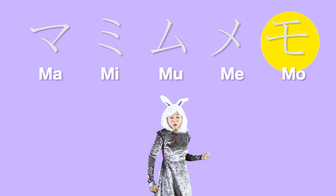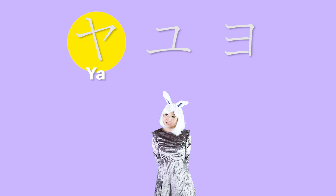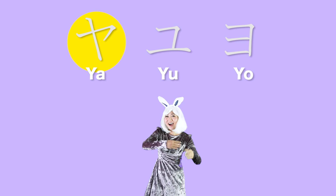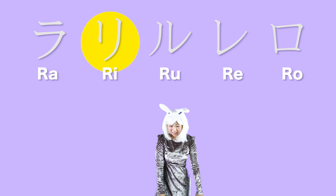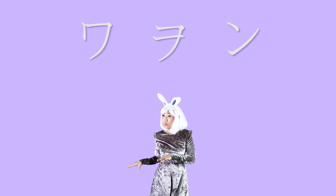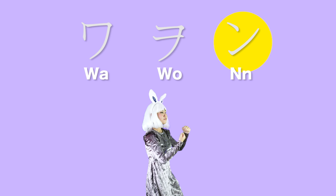Ma-mi-mu-me-mo. Ya-yu-yo. Ra-ri-ru-re-ro. Wa-wo-n.